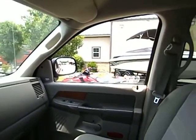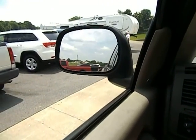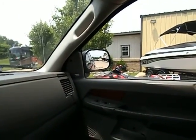Of course your windows go up and down just like they're supposed to. Power mirror here on the driver's side, power mirror there on the passenger side.